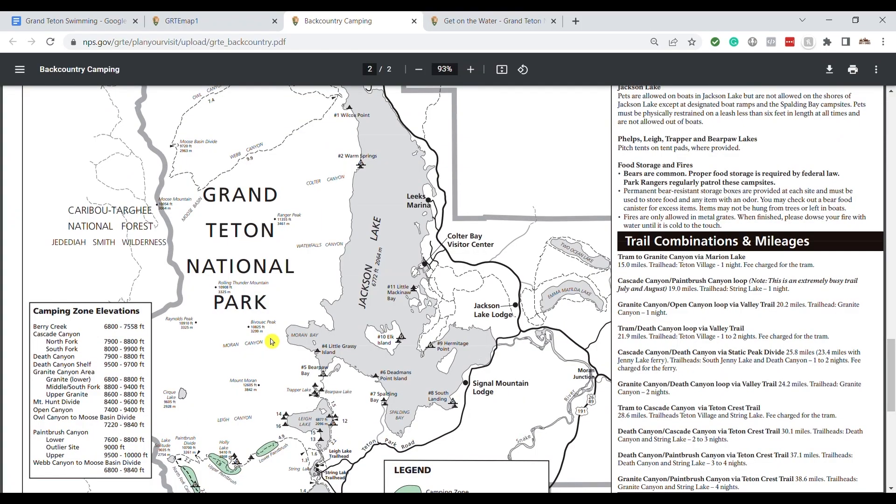If you want to bring your own canoes, kayaks, or paddleboards, just make sure you have the proper permits. At Signal Mountain and Colter Bay you can also rent canoes or kayaks if you don't want to bring your own. One more really cool thing about Jackson Lake: looking at the backcountry map, you'll notice there are a lot of campsites around the lake. You can bring a full motorboat, boat over to these campsites, and stay overnight — just a really cool experience if you're looking to get off the beaten path a little more.